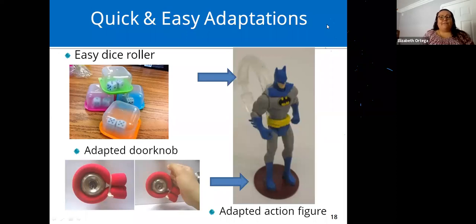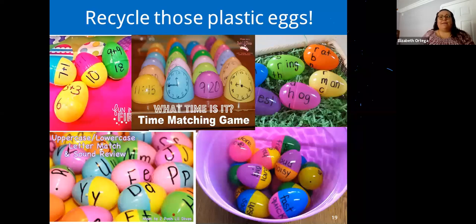Adapted doorknobs: if they're having trouble gripping and turning a door, use foam tubing secured with a zip tie to give a better grip and hold. Action figures can also be adapted — add a shower curtain ring glued to the back so it's easier to hold. Leftover plastic Easter eggs can be used for math: addition, multiplication, subtraction, telling time, lowercase/uppercase letters, opposites, or working on specific words.